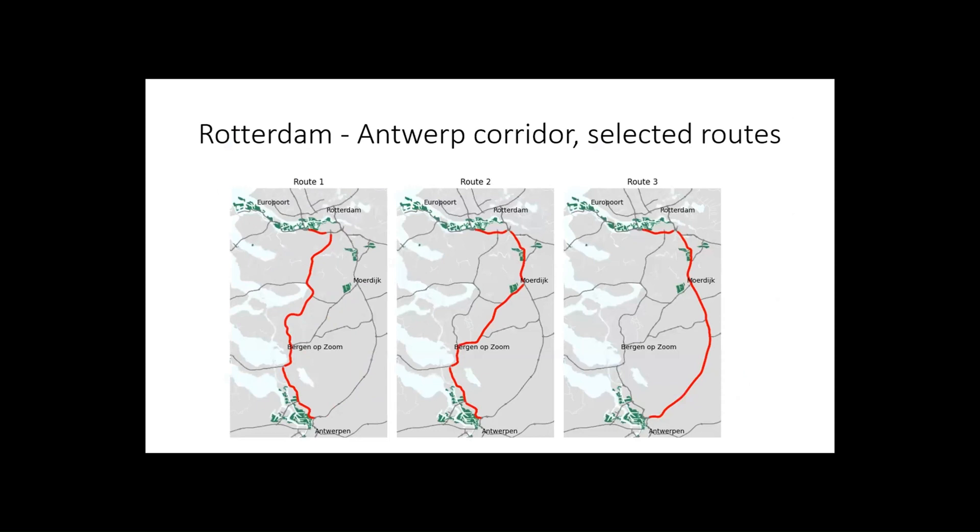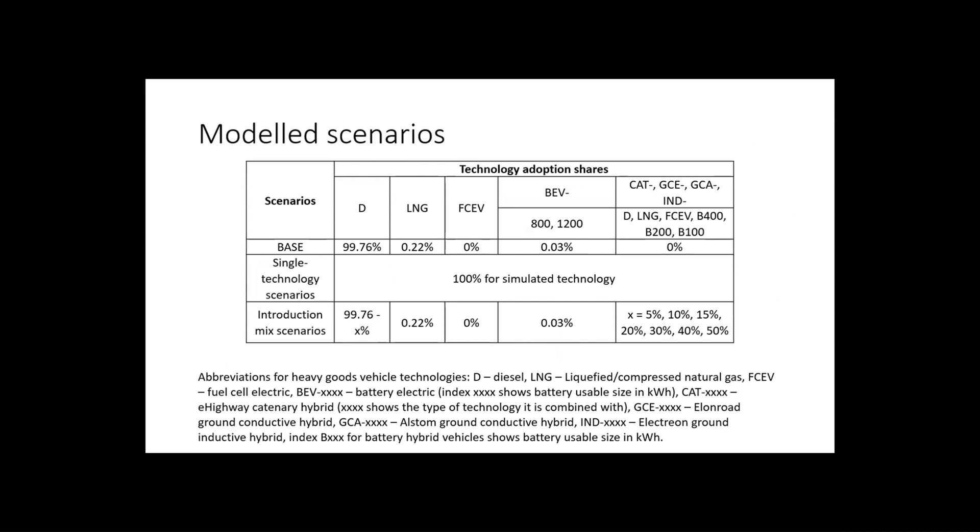How could you get there? We're looking at three route groups: one route, two in the middle, and three in the middle. We modeled a number of scenarios — this is a summary of more than 100 scenarios condensed into one table. We have a base scenario, single-technology scenarios where every technology is at 100%, and then mixes representing different adoption cases.